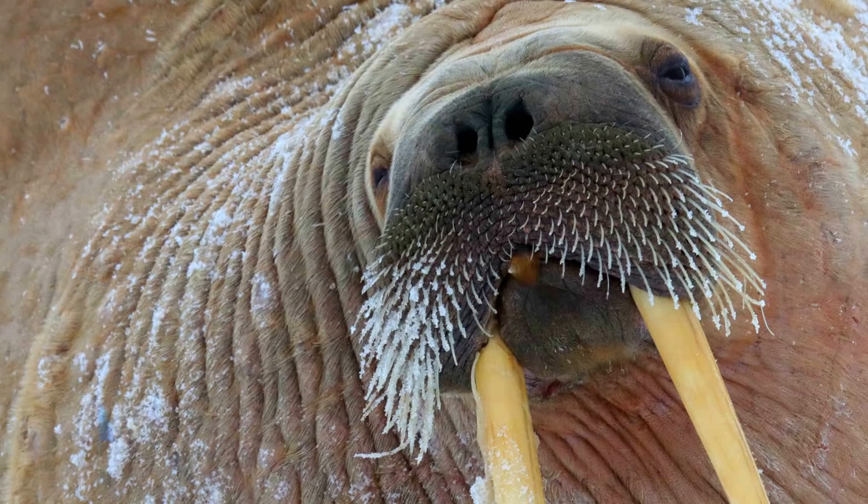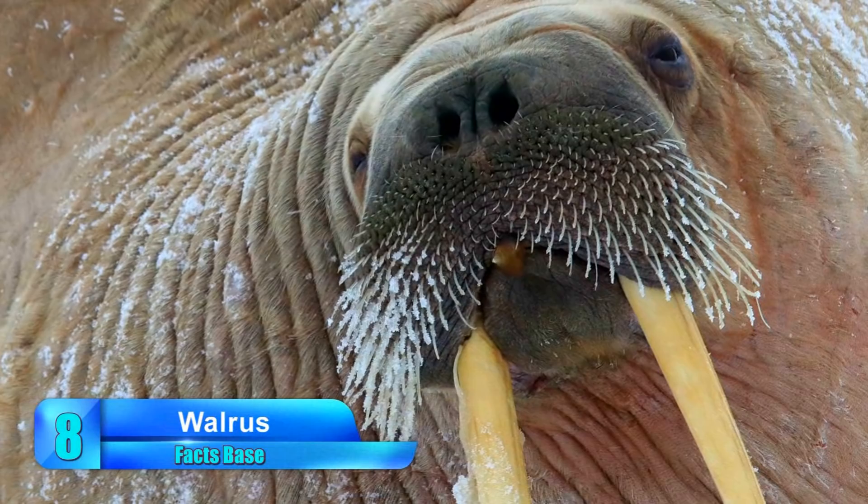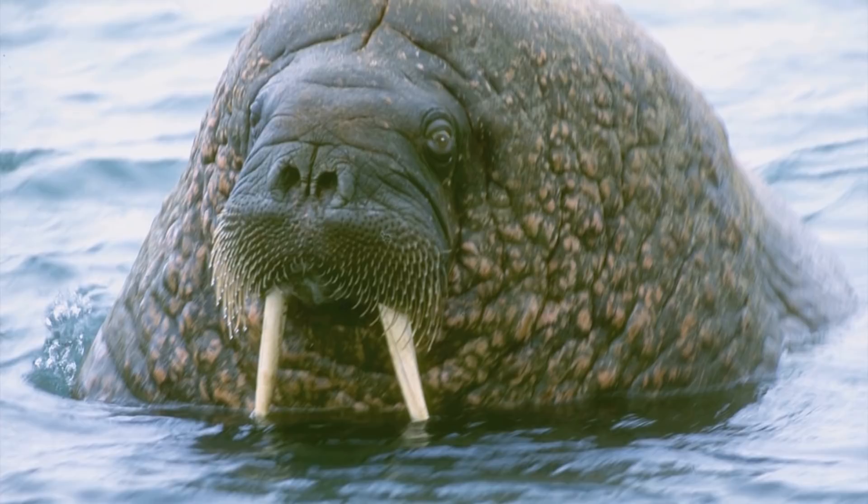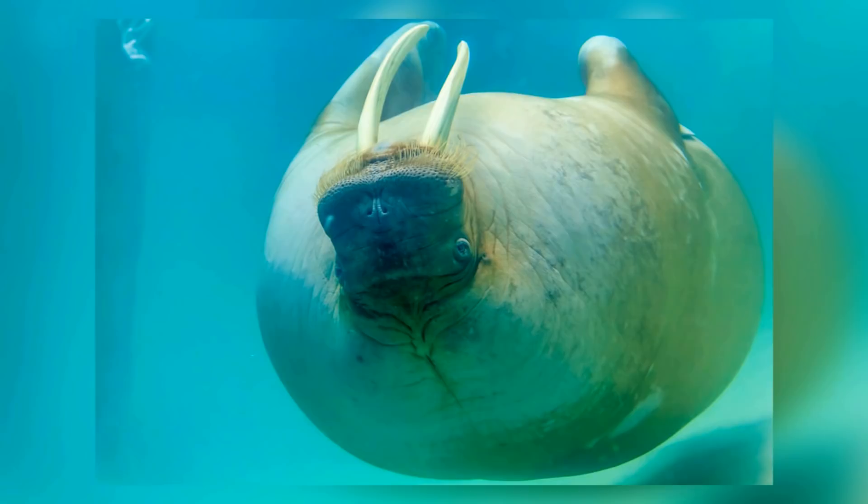Number 8: Walrus. Marine life is plentiful in the Arctic, and that includes the walrus. The flippered animal is divided into several subspecies which dwell in many places throughout the world, including the Atlantic and Pacific Oceans in addition to the Arctic. They are referred to as a keystone species, which means that they have a large impact on the environment around them.